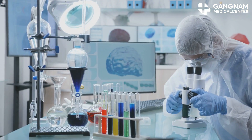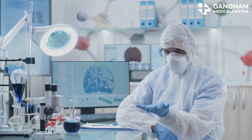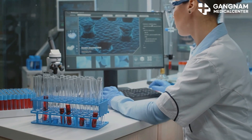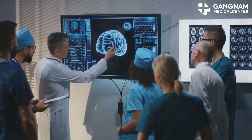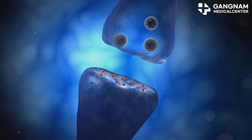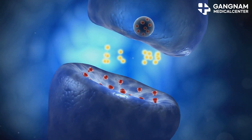Exosomes inhibit the activity of enzymes called B-secretase and G-secretase, which are the main culprits of producing amyloid beta. At the same time, they promote the activity of a good enzyme called A-secretase, thereby reducing the production of harmful amyloid beta. In addition, exosomes also process amyloid beta that has already been produced — they transport them to microglia and decompose them, like cleaners.